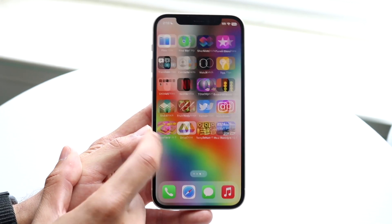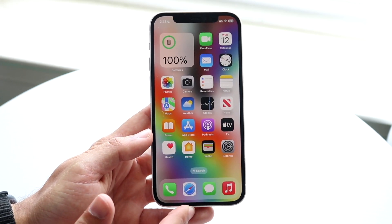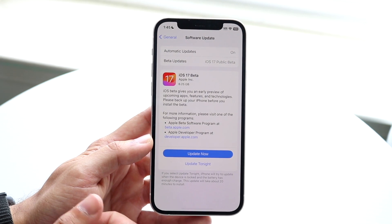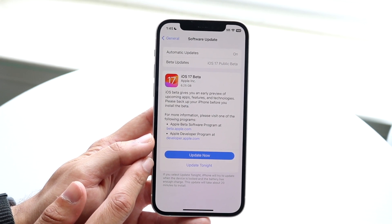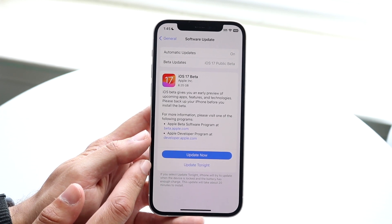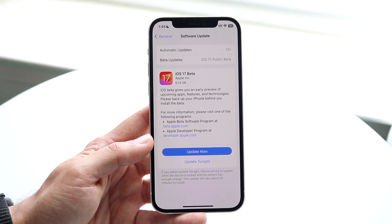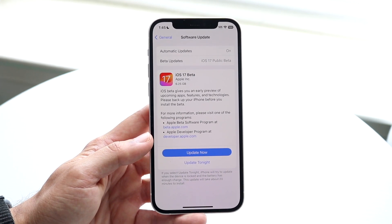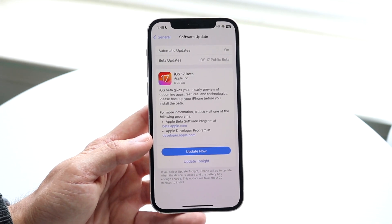Within this public beta, everything seems to be pretty much the same thing. There's not really a lot of issues — it seems pretty much the same as what we had before. And even if we take a look at the release log, it says iOS beta gives you an early preview of upcoming apps, features, and technologies. Please backup your phone before you install the beta. I love that Apple said that — that is so important, especially because you don't want to install this beta without a backup.